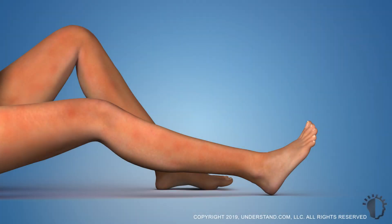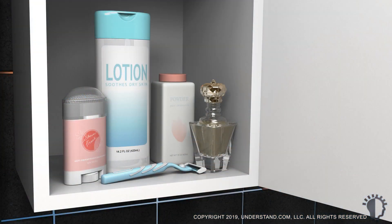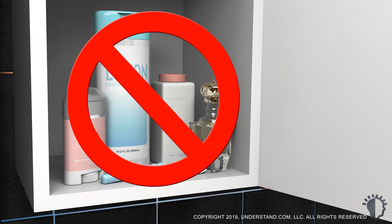Following the procedure, your skin may be red or irritated for a short time. A topical cream may be used to protect your skin as it heals. It is important to use sunscreen for a few weeks following the procedure. You should not use any products that may irritate your skin, and you should avoid plucking or waxing the treatment area.